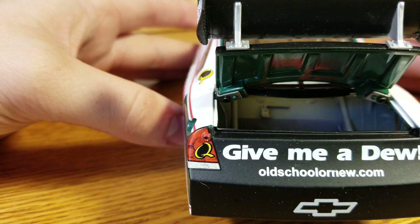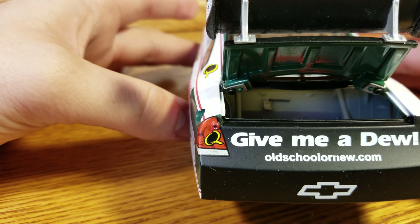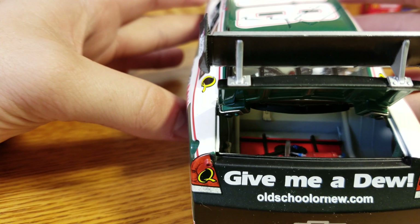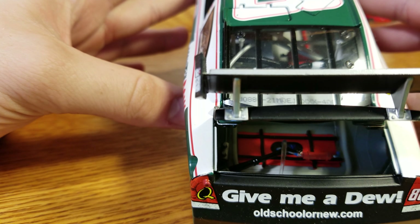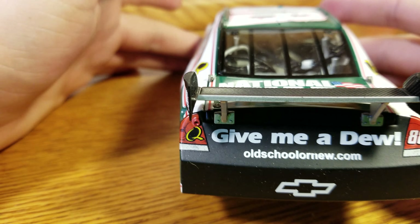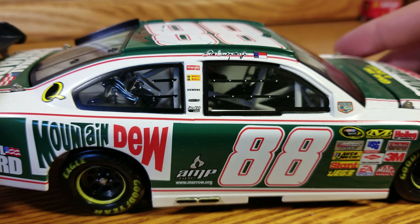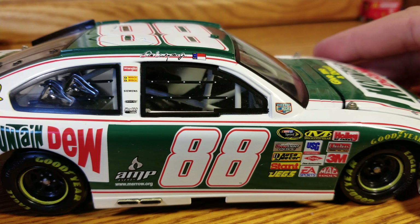It says 'Give Me a Dew' at oldschoolvsnew — my bad, I just read it quick. There's the fuel cell in there. Nice tight hinges, that's good. Down the right side: Mountain Dew, National Guard, number 88. The numbers are leaning forward, Sprint Cup Series — all that fun stuff.